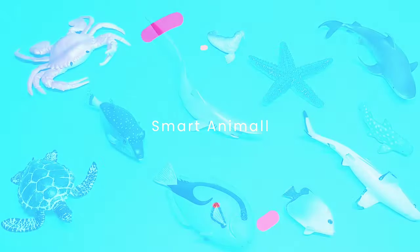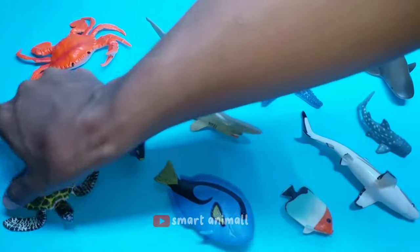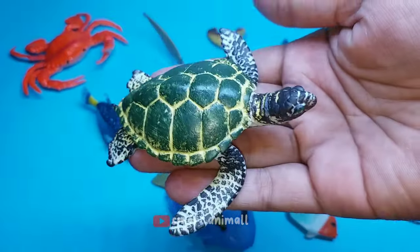Let's get to know the amazing sea animals. This is a turtle.